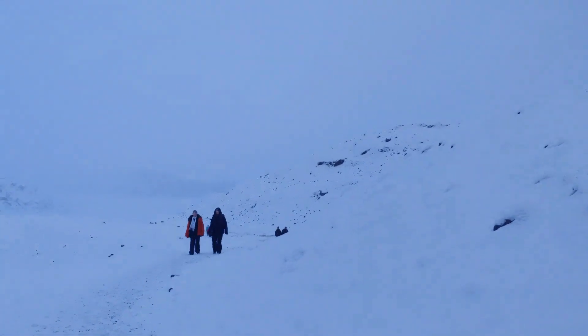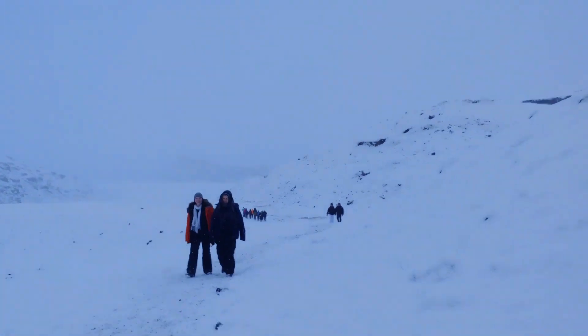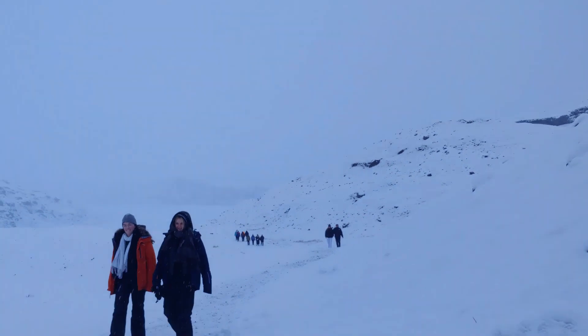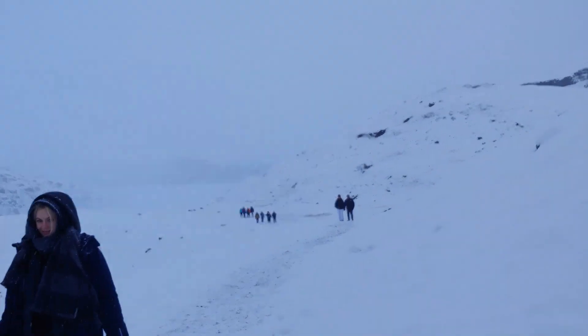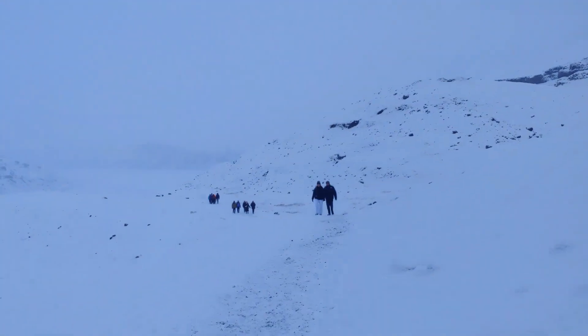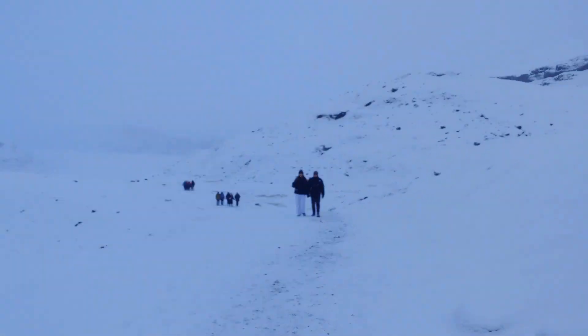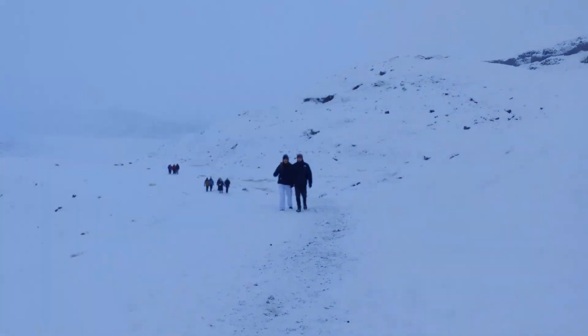From the parking lot we take about a 15 to 20 minute walk up to the foot of the glacier. The distance from the parking lot to the glacier is getting longer and longer each year as rapid melting of the glacier occurs.